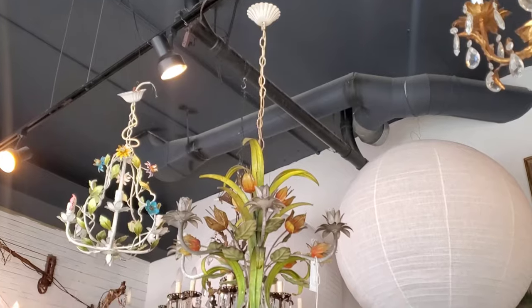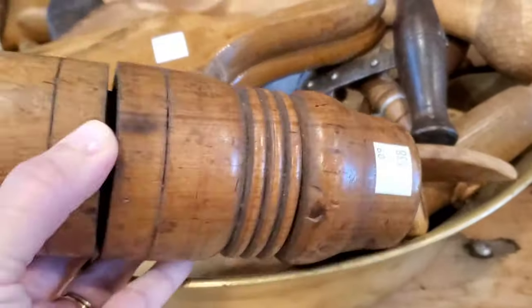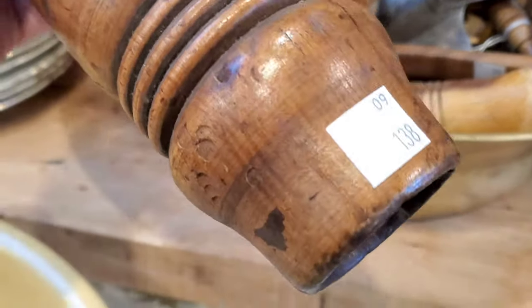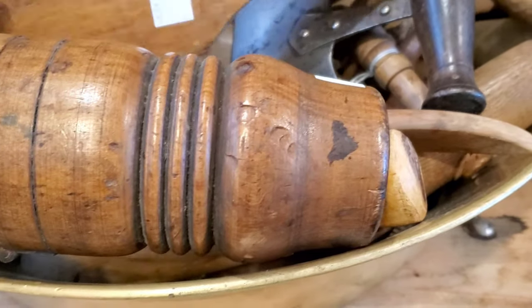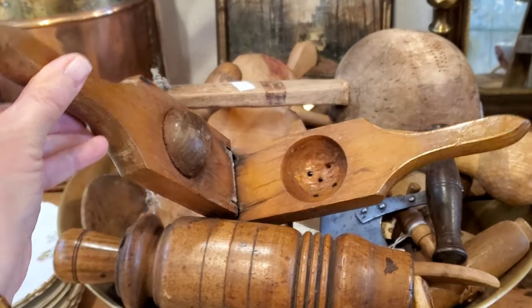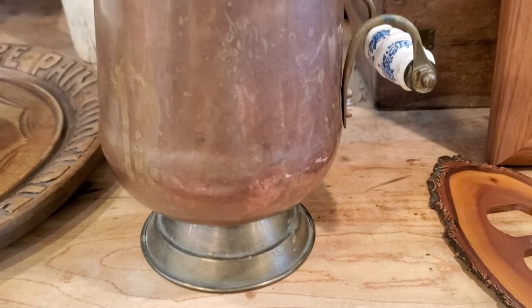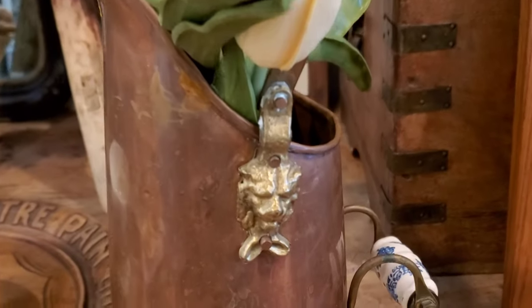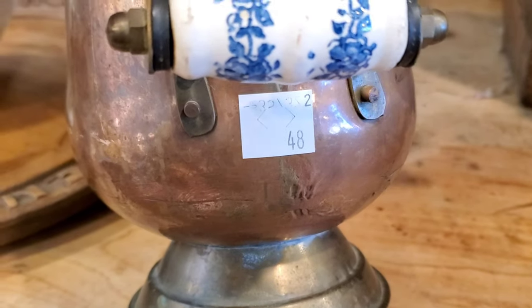I'm starting on one side of the store and doing a loop around. The first thing I came across is this chair — it is $98 — and I don't even know what this tool is. I tried looking it up on Etsy; if you know, I would love for you to comment below. Here is an antique wood juicer — it is $128. This copper pitcher is so unique. I love that lion on there and that white and blue handle. It is $48.